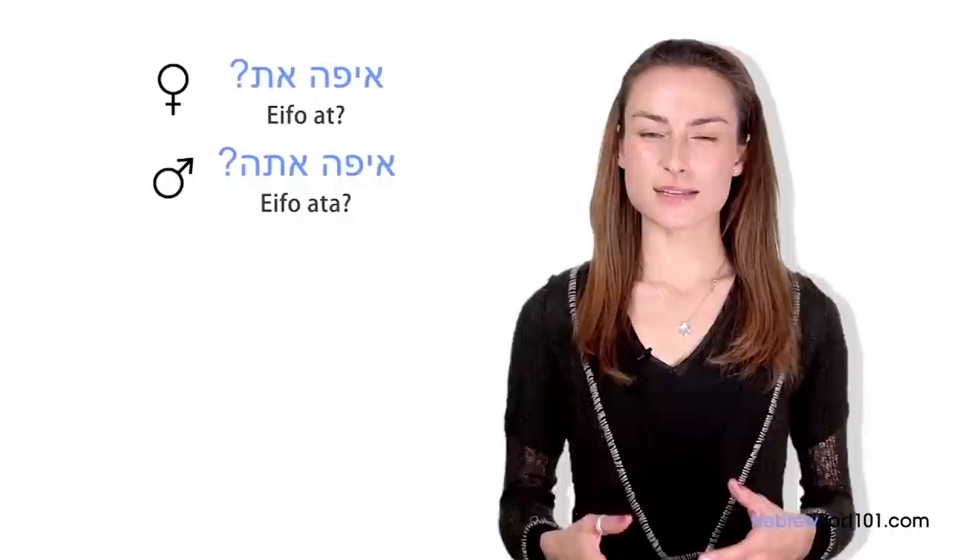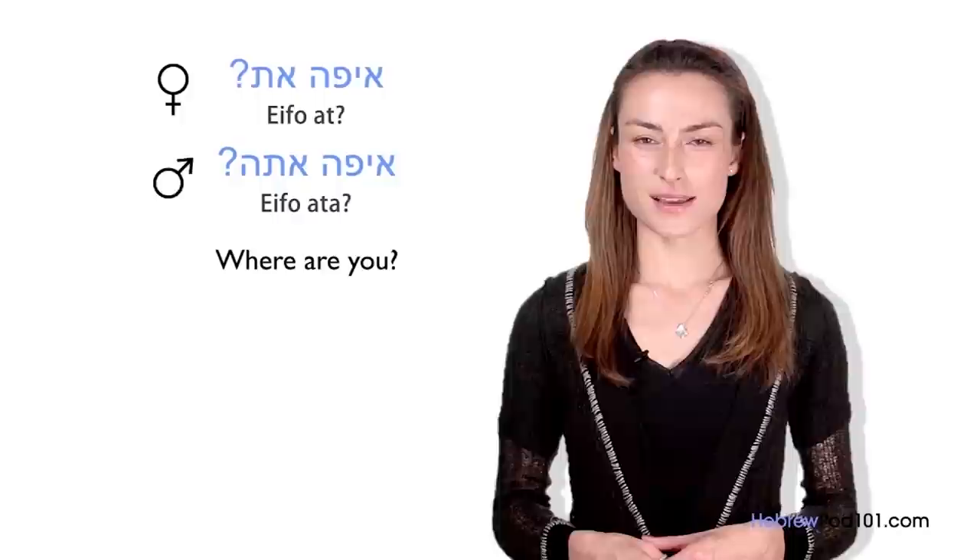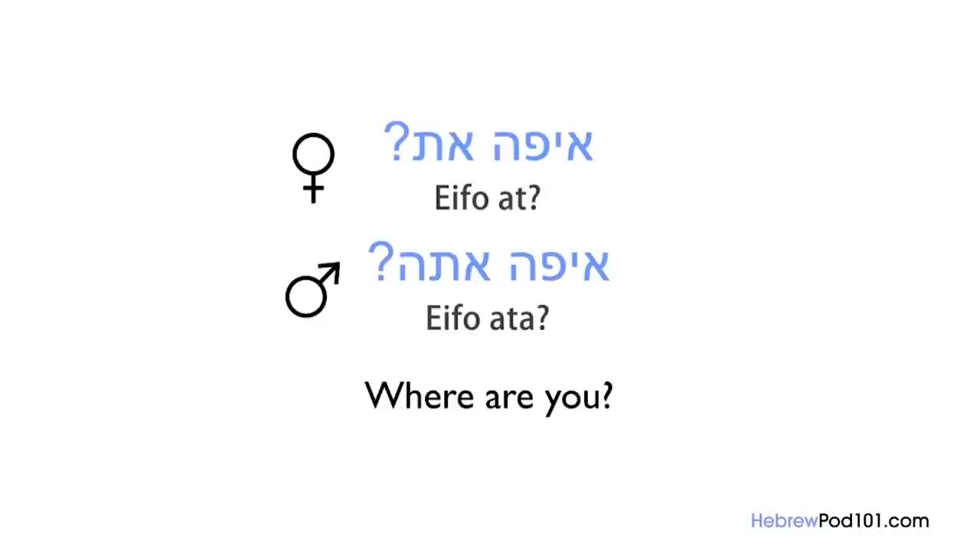Imagine you're talking to your friend on the phone and you want to ask where he is now. You will ask: Eifo ata? / Eifo at? This is the exact translation of 'Where are you?' So: Eifo ata? / Eifo at? Eifo is the basic translation of 'where' in Hebrew, followed by the familiar 'you' — ata or at.